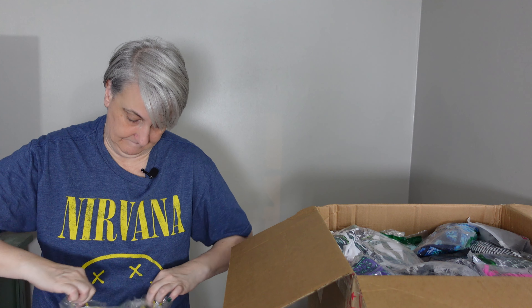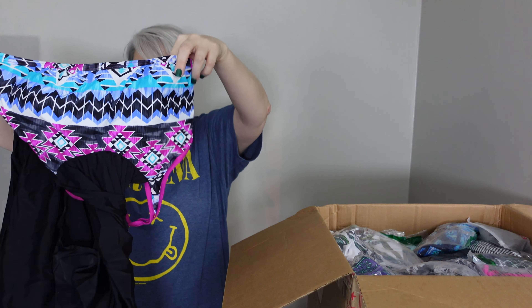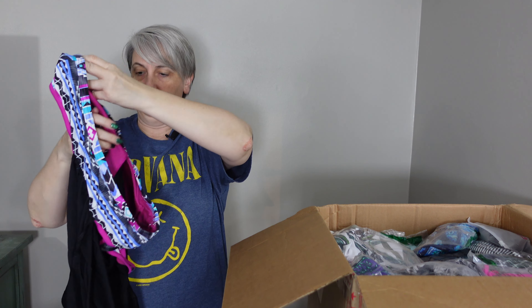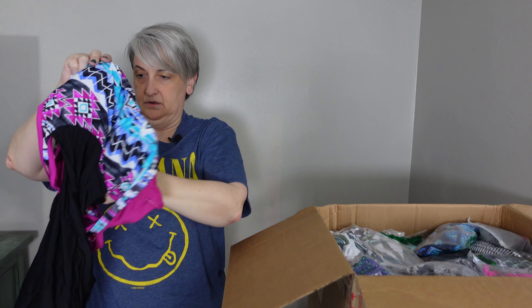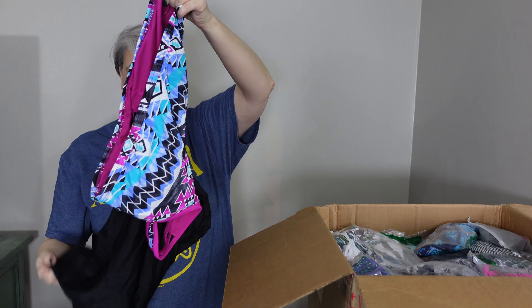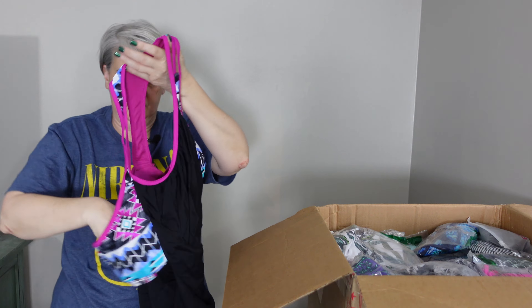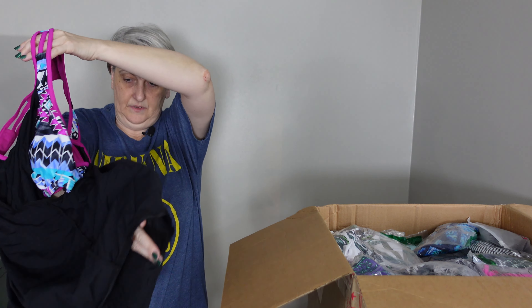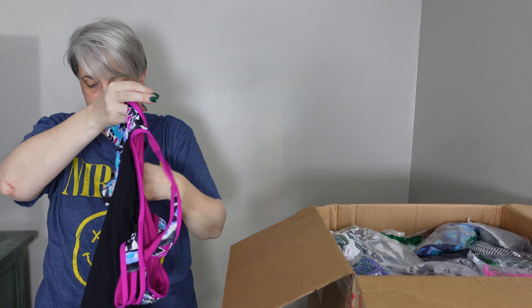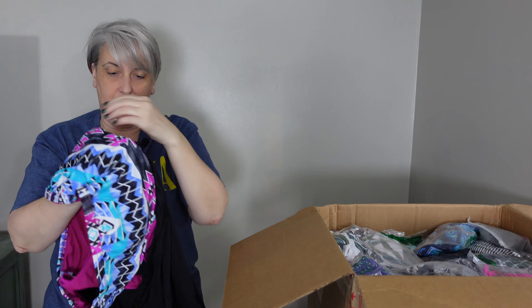I'm trying to find where to open the bag. Okay, this is a one-piece bathing suit. Let me figure out the top — let's flip it around.